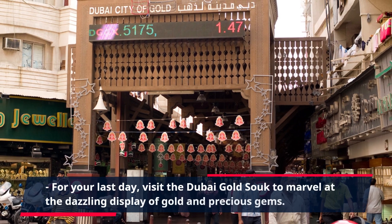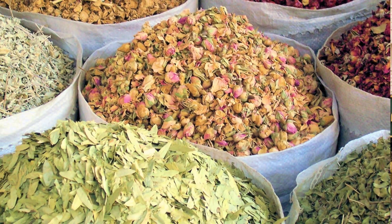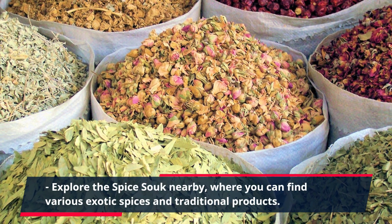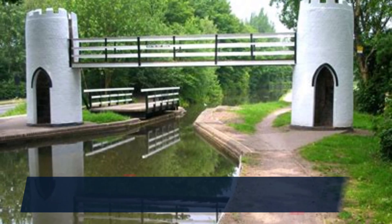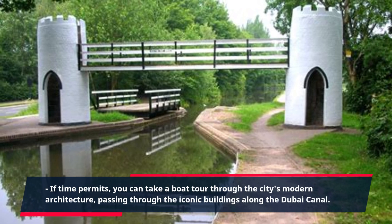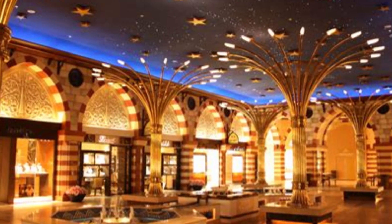For your last day, visit the Dubai Gold Souk to marvel at the dazzling display of gold and precious gems. Explore the Spice Souk nearby, where you can find various exotic spices and traditional products. If time permits, you can take a boat tour through the city's modern architecture, passing through the iconic buildings along the Dubai Canal.